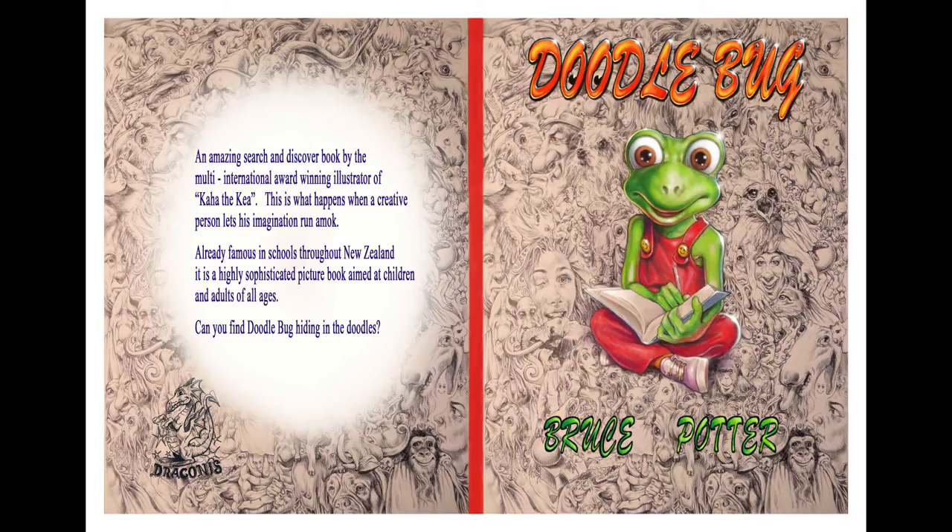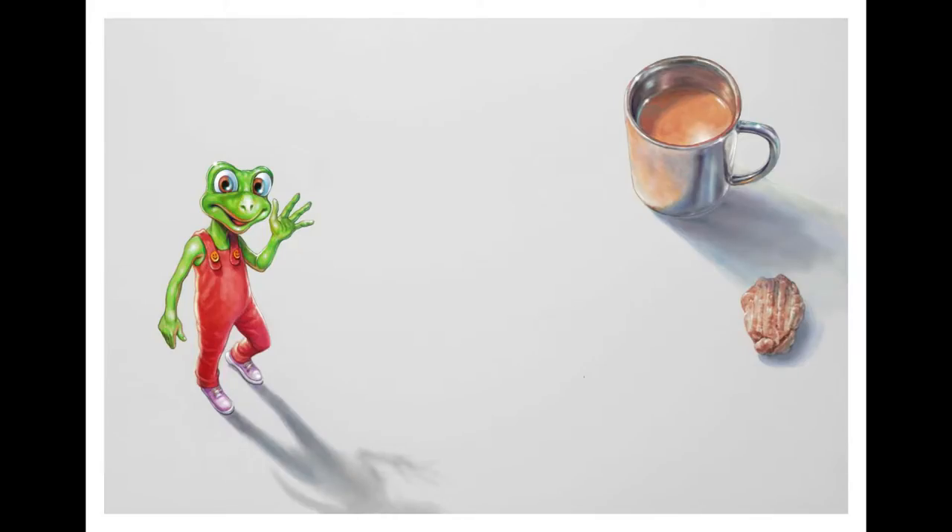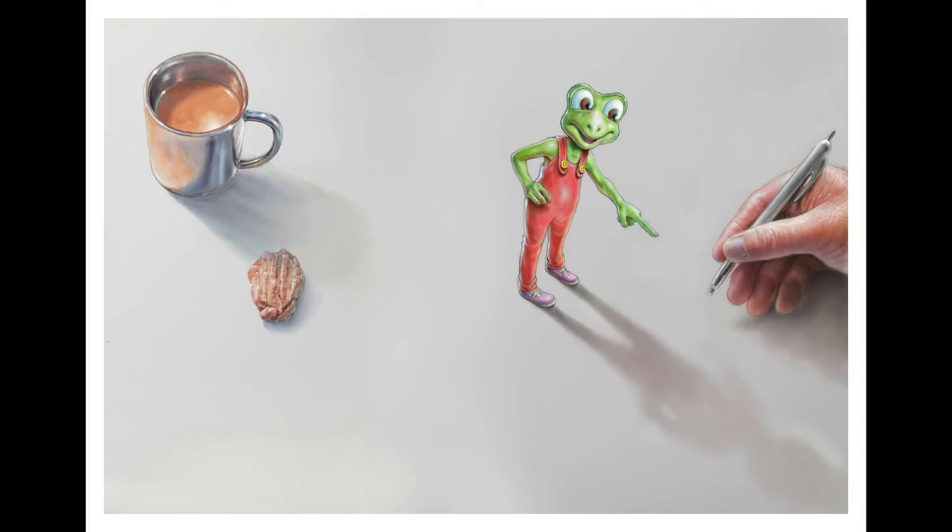Right, well the first thing we do is we'll open the book and we'll look and see what happens on the first page. You'll see that I've got a pen in my hand. Now I'm stuck — I don't know what to draw. And luckily for me, Doodlebug walks onto the page and says,